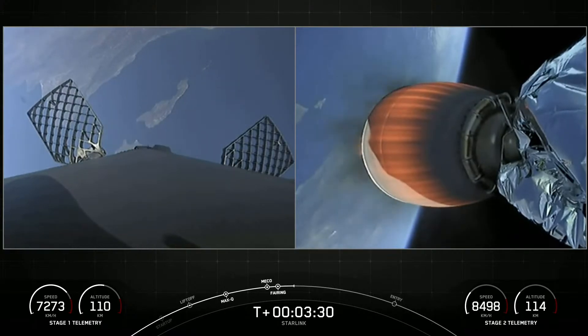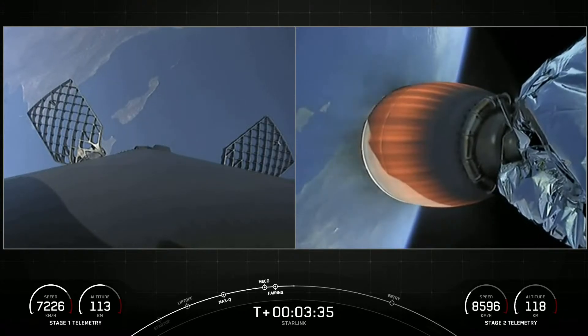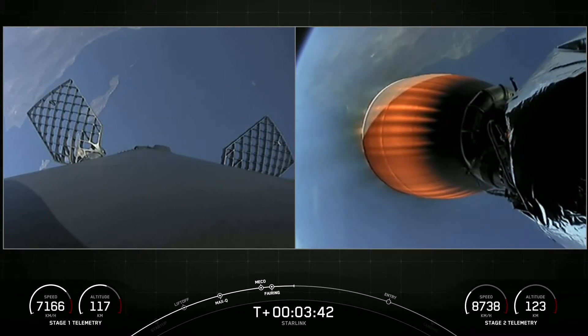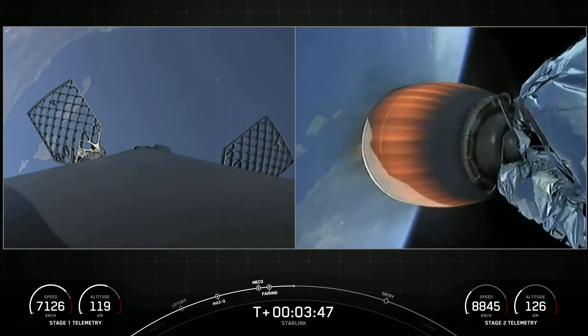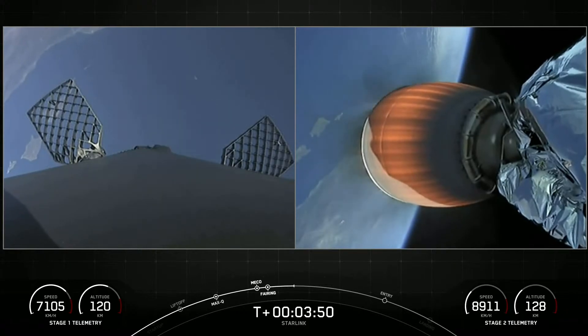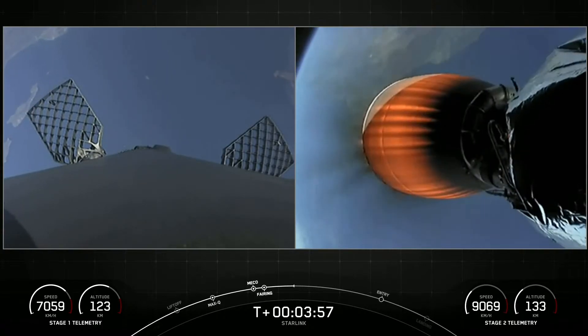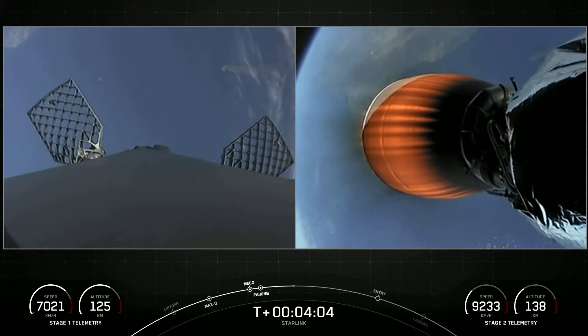We've got some phenomenal footage of ascent with a couple of views on screen right now. On the left-hand side is the first stage — a view from the top looking down — heading back to our drone ship in the Pacific Ocean. On the right-hand side is a view of that Merlin vacuum engine glowing red-hot, continuing to carry our stack of Starlink satellites to low Earth orbit. These are live views. In order for the first stage to make its way back to our drone ship, it needs to execute two burns.